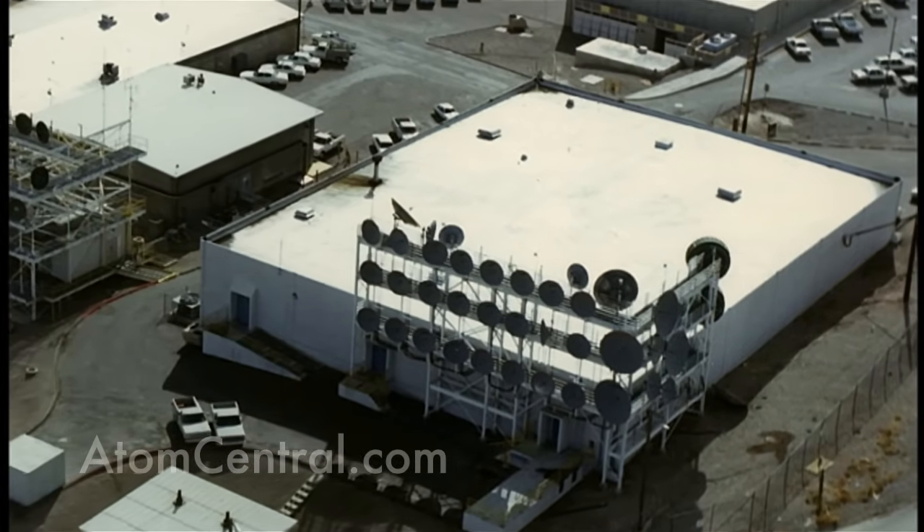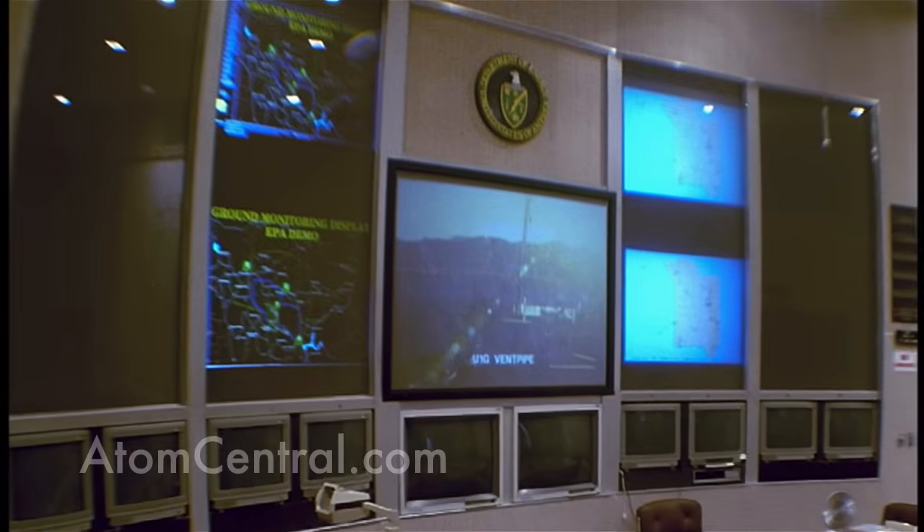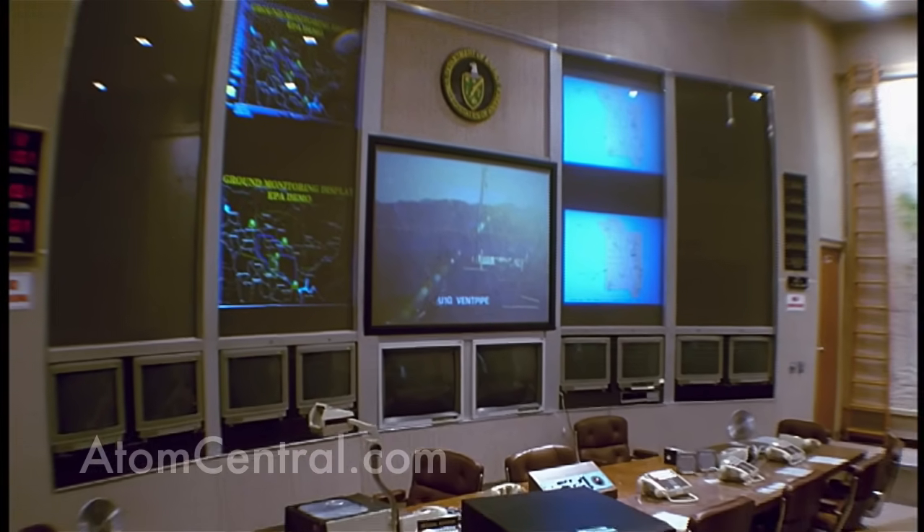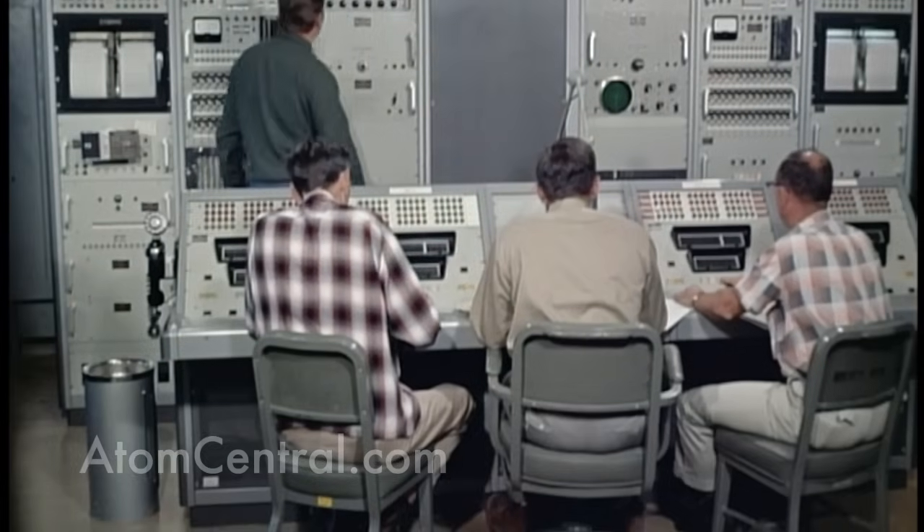This is the control point at the Nevada Test Site. The control point is where everything happens on the day of an experiment. All the scientists, technicians, security people — anybody associated with the experiment — are here. This is where all the information comes in to tell the scientists if their experiment has been successful. In essence, it becomes the nerve center for the test site on the day of an experiment.